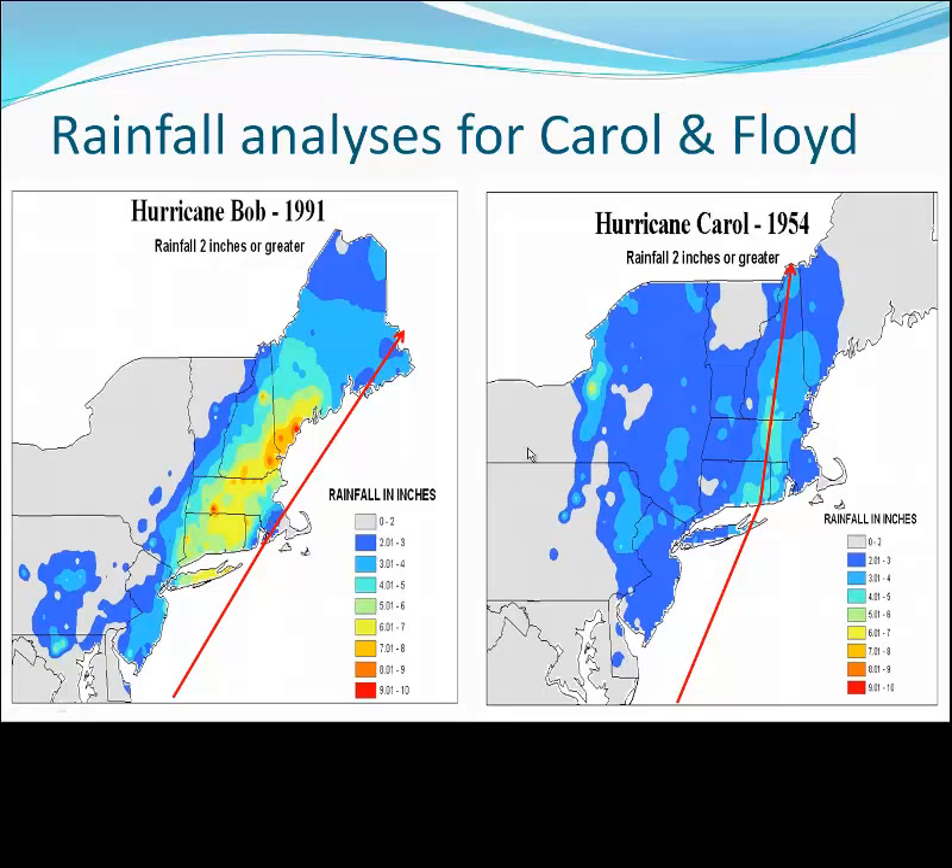But Hurricane Carol in 1954 was a bit more unique. In her case, we didn't have a jet stream positioned to the west. Instead, the jet stream was located over Nova Scotia, and it actually built westward — or back-built — over the northeast, producing the greatest lift high in the atmosphere directly north of her track. For that reason, the heaviest rainfall was produced slightly east and along the track of the storm.